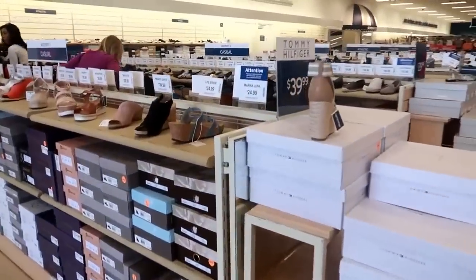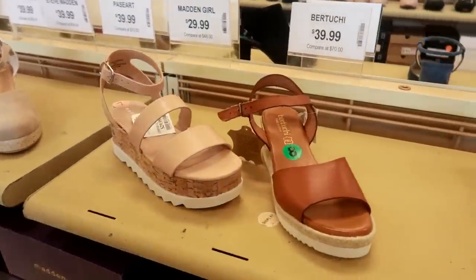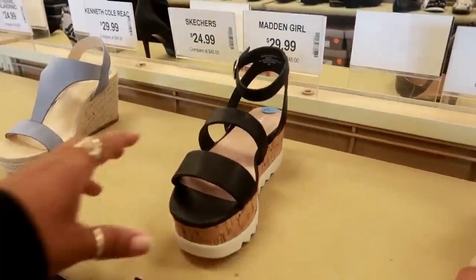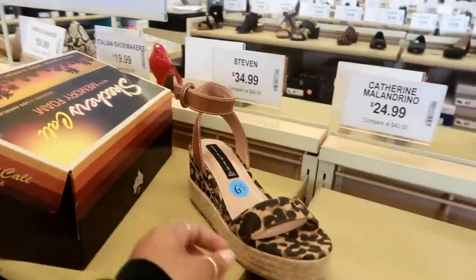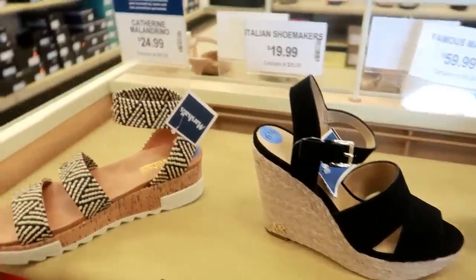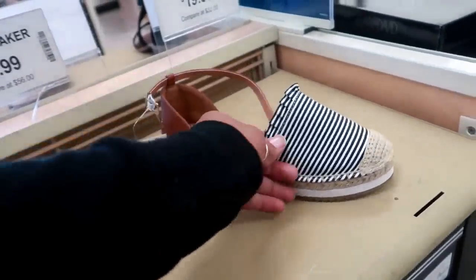Now I'm just going to scan through the shoes over here. Tommy for $40 — and all of the prices are on the back just in case you're interested. Bertucci. These are cute. Madden Girl. Steven, $35. Michael Kors, $60. And Catherine Malendrino was $25. Here's some cute guest sandals with bling all over them for $30. Still really considering getting these.